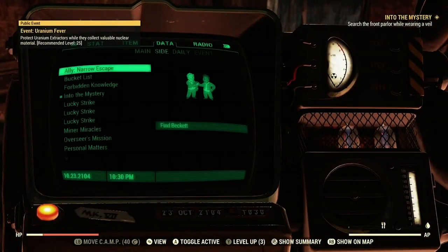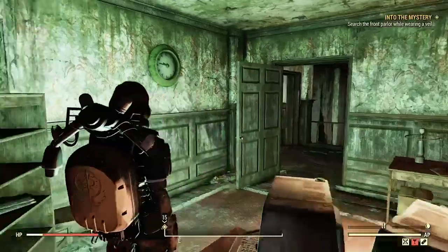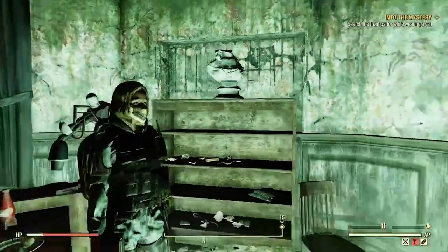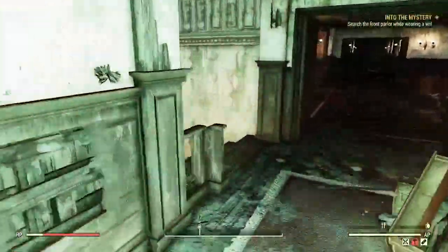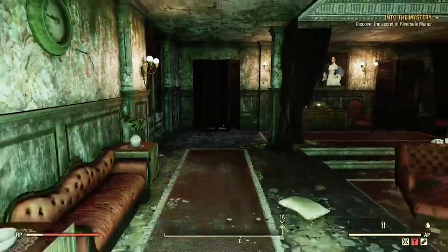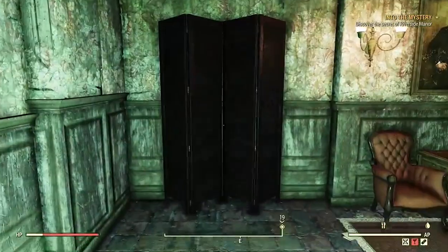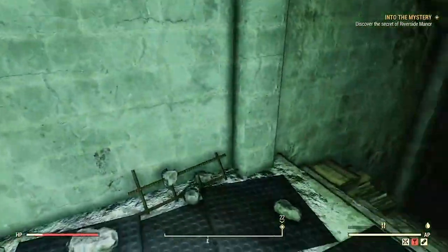Hop into your Pip-Boy and equip the worn veil under apparel. Now immediately run back down the stairs and take your first right into the parlor room. Here you should see a long rug on the left side of the room. Walk down that rug towards the wall with the veil on and the secret door will open.